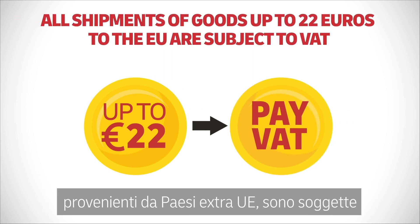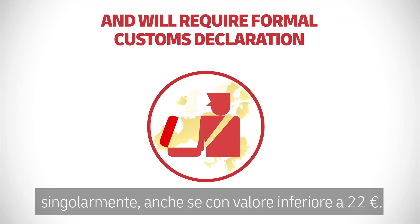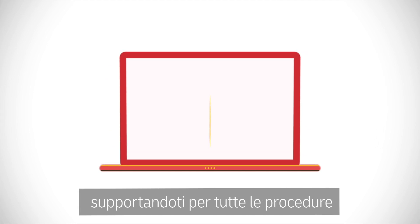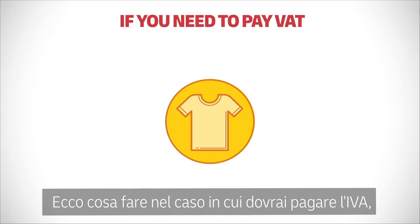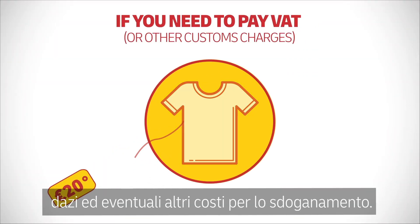But as of July 1st, 2021, all goods imported into the EU require VAT to be paid and involve a formal customs declaration. But don't worry — DHL will support you every step of the way by taking care of all the customs clearance formalities and providing you with an easy VAT payment solution.